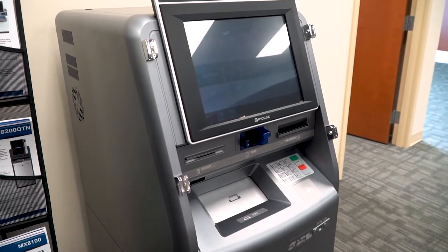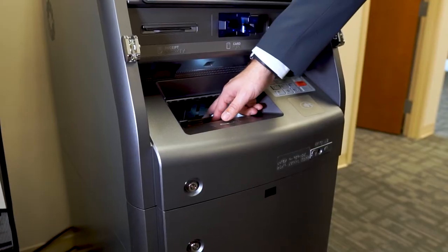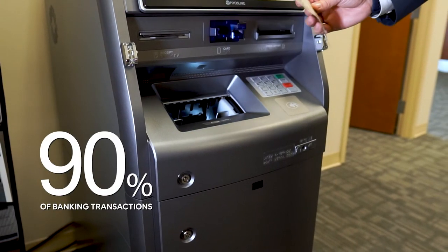When you integrate this cash recycling ATM to your core, you're providing a branch transformation machine that on average can handle up to 90% of banking transactions.